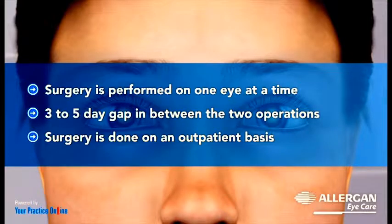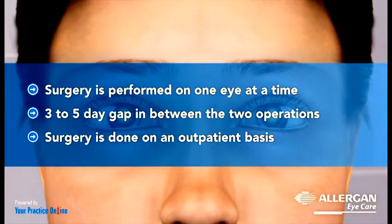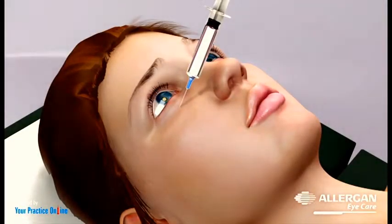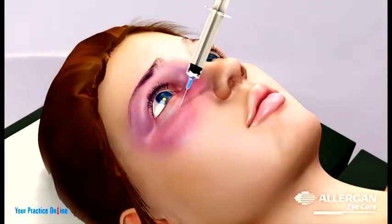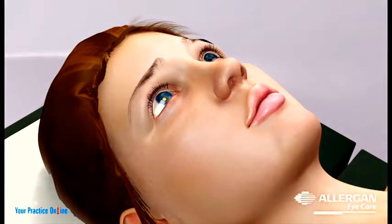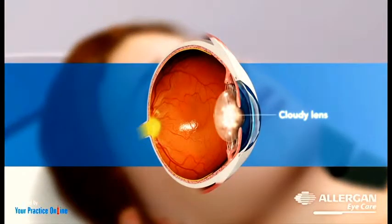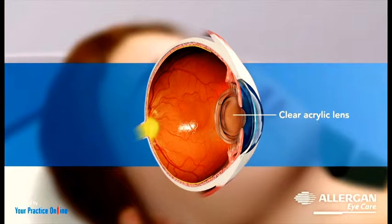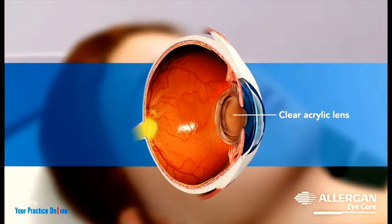Cataract surgery is done on an outpatient basis where the patient can go home the same day. The area around your eye is numbed by local or topical anesthesia depending on the doctor's decision and patient's comfort. The cloudy lens is removed and replaced with a clear acrylic lens in the same lens capsule as the natural lens.